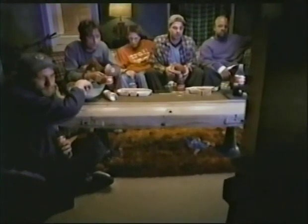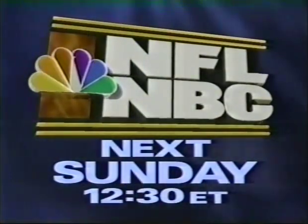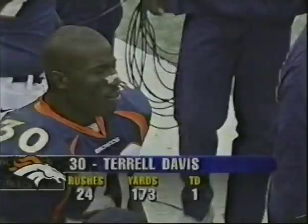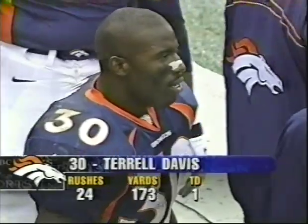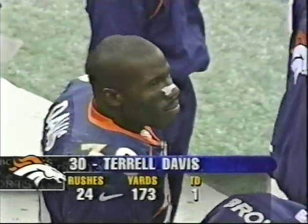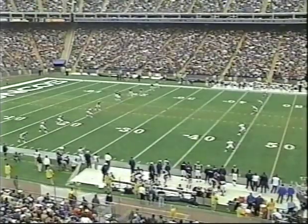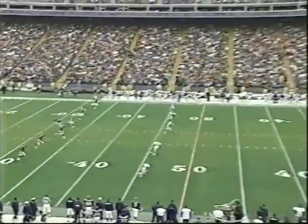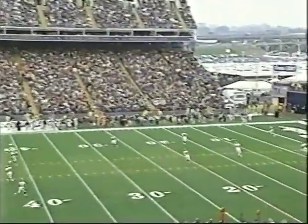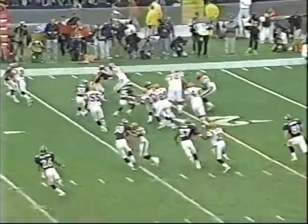It's been a long afternoon for this team. Terrell Davis scored from 50 yards out — 24 carries, 173 yards rushing. You know, in the past everybody used to talk about his migraines. Now it's not the migraines he has, it's the ones he's causing defenders and defensive coordinators.